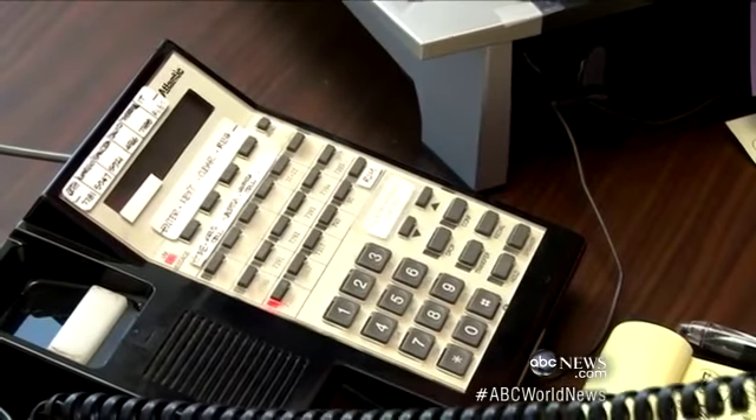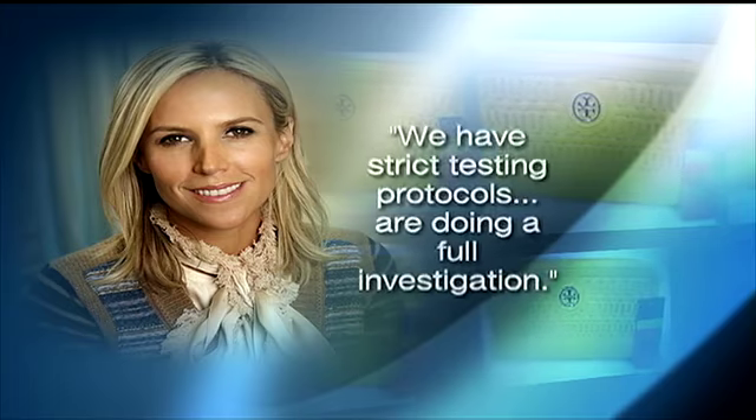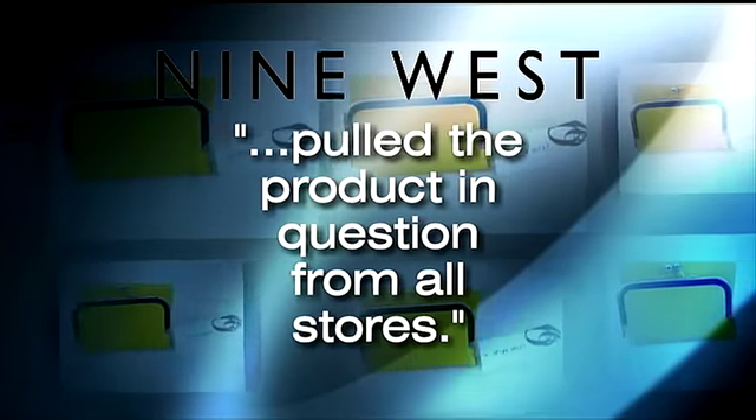We got Tory Burch herself on the phone to ask about the findings. Your purse had the highest lead level in this test of nearly 300 purses — what's your response? Burch told us she was appalled and that we have strict testing protocols and are doing a full investigation. Nine West said it pulled the product in question from all stores.